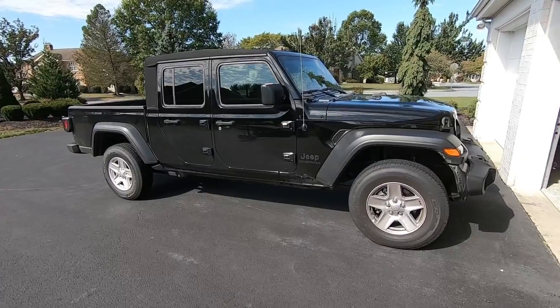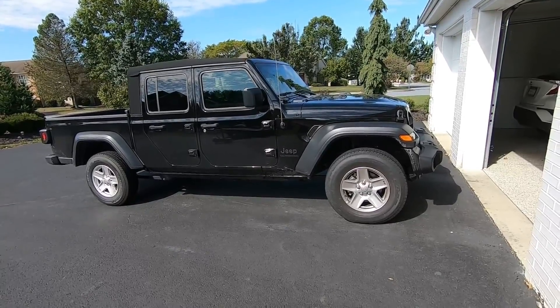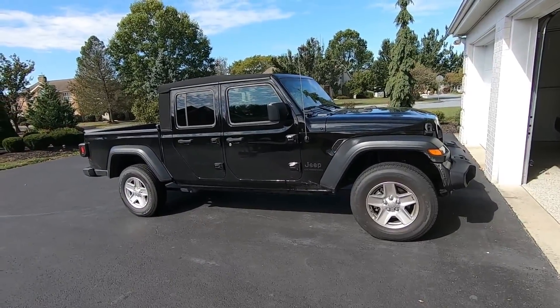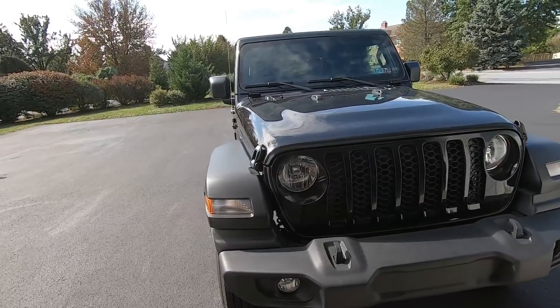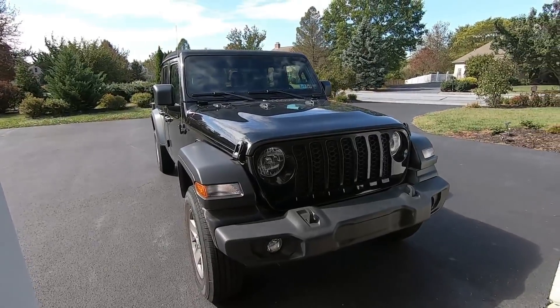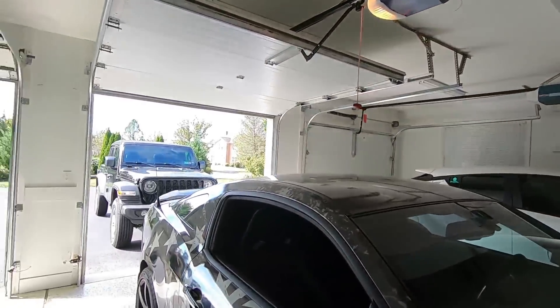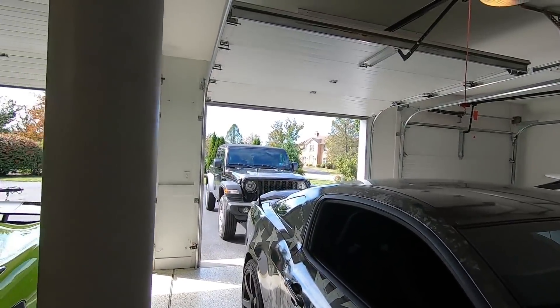If you have a Jeep Gladiator or a different Jeep model, it definitely needs to be lifted with some big chunky wheels and tires on it — and that's exactly what we're doing today. It's gonna look so sick all black with the wheel and tire setup I have. Get ready, no more crappy stock Jeep. I want it lifted with big chunky wheels and tires.